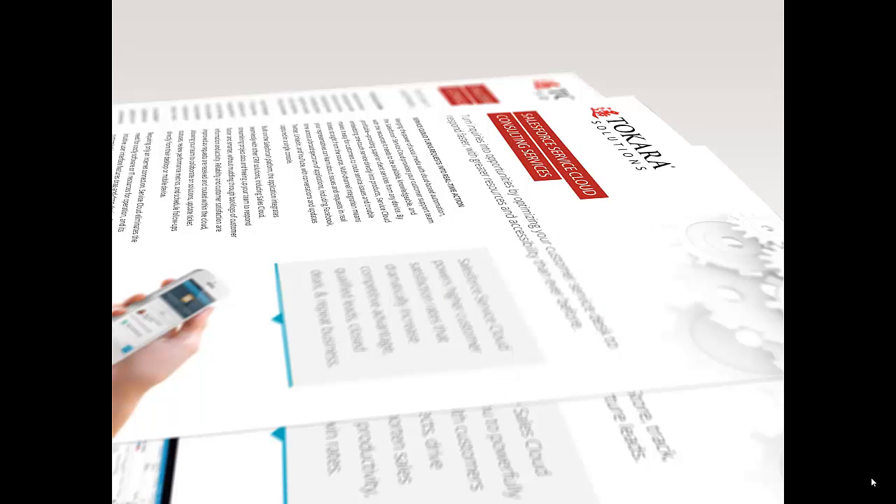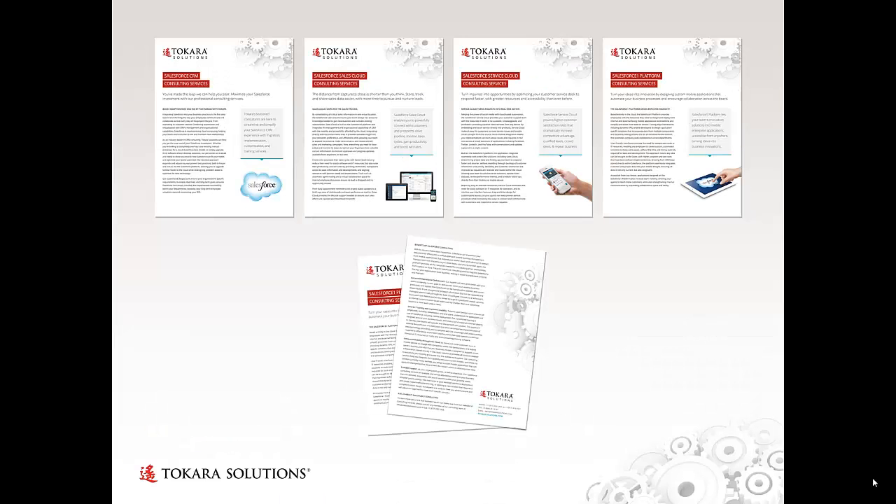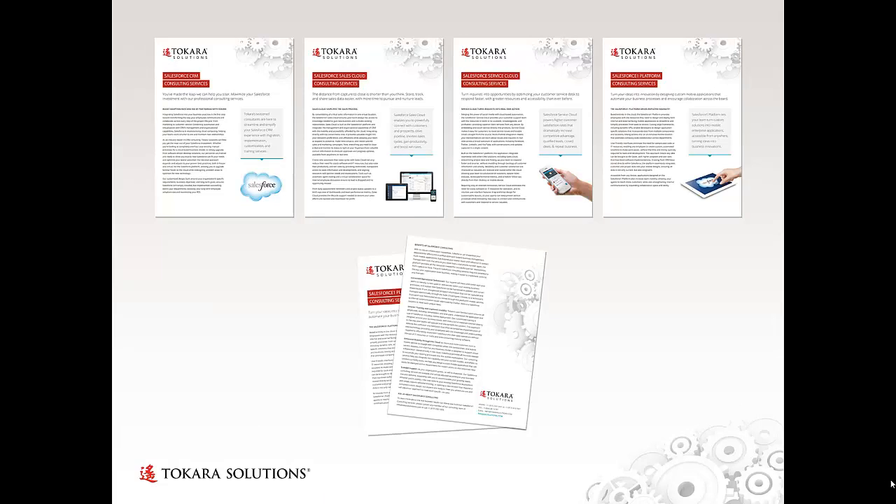And the same palette and branding on samples of Takara's collateral, which you can see a bit more clearly here, and then one of the messaging pieces inserted into an HTML email created for a very specific segment of Takara's client and prospect base.